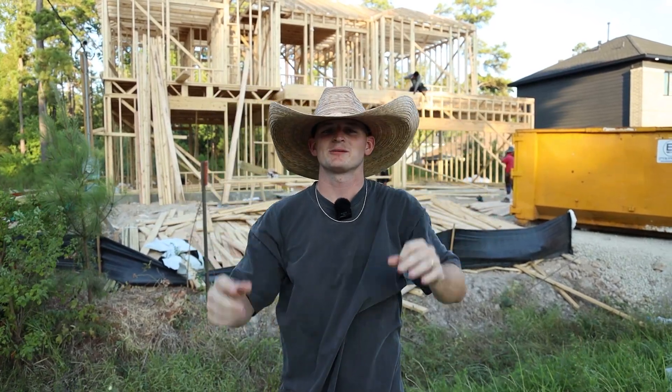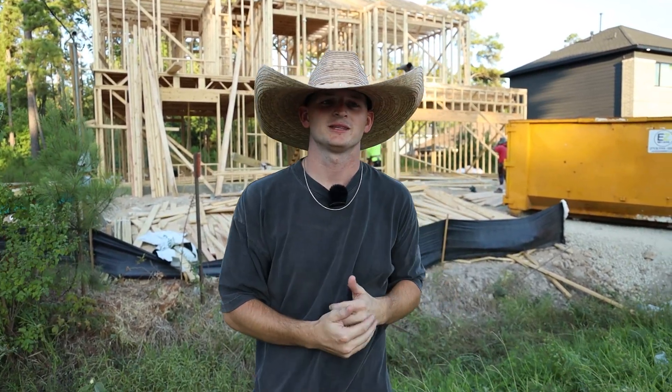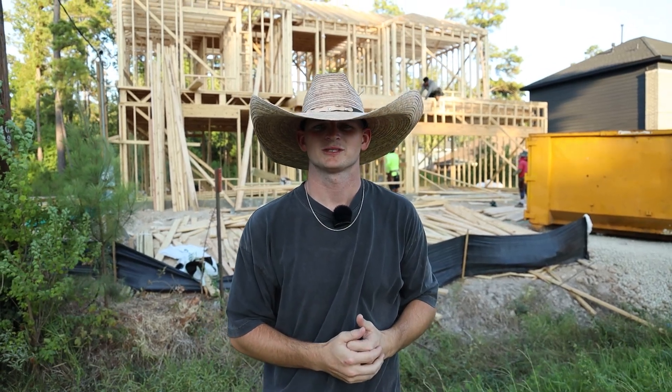Welcome back to my channel. This is episode 3 of my second home build and in this video we're completing the framing. So let's get into the video.